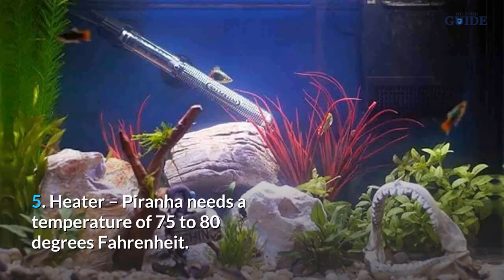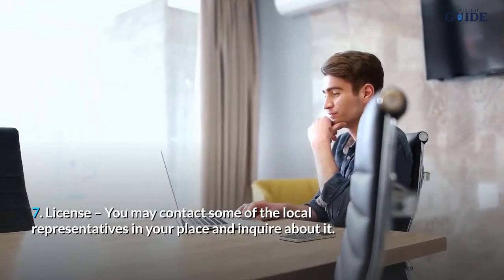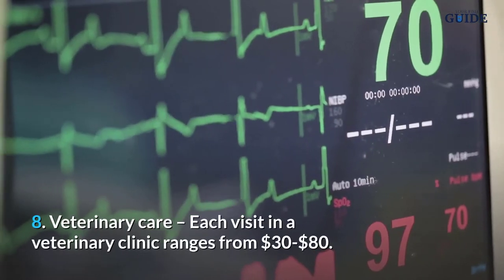Number 5, heater — piranhas need a temperature of 75 to 80 degrees Fahrenheit. Number 6, food — piranhas eat dried meat pellets, frozen meats, flakes, worms, insects, crab meat, and other foods. Number 7, license — you may contact local representatives in your area to inquire about licensing requirements.